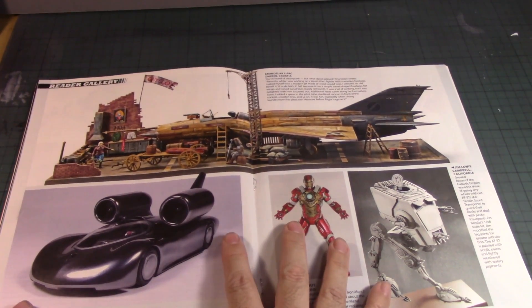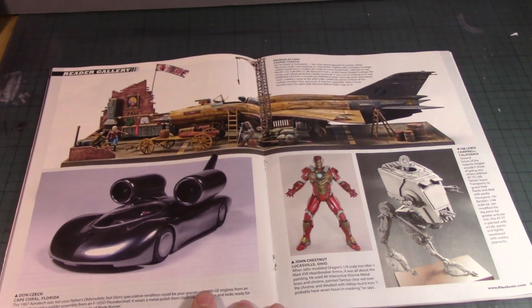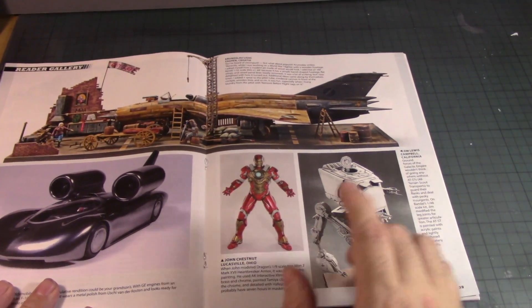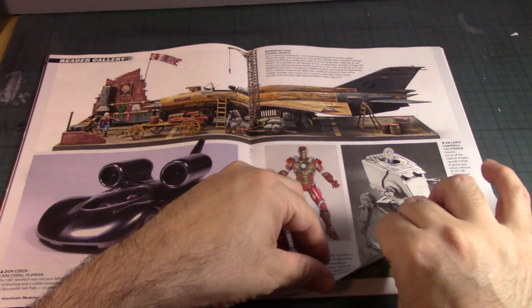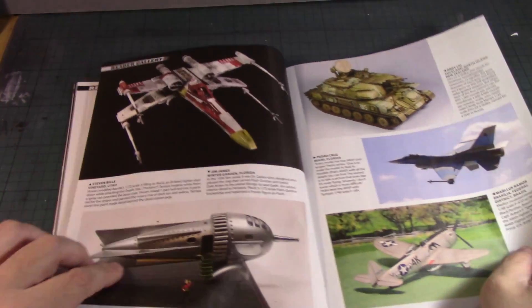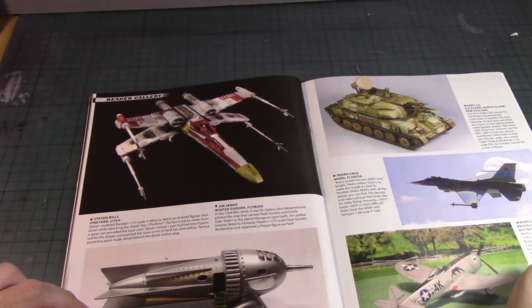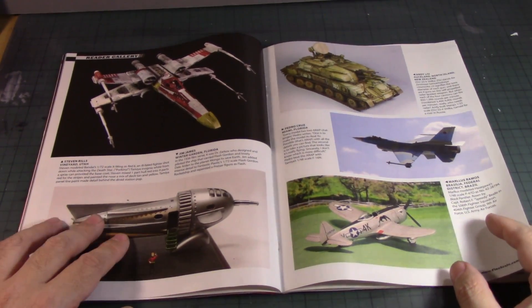Reader's gallery — pretty cool. I see a MiG-21 made out of wood, a Batmobile-type car, Iron Man painted, an AT-ST. There's a nice X-Wing, Red Six — Porkins' fighter. From Bandai, 1:72nd scale. Then a classic Flash Gordon ship. Back down to earth — a nice ZSU-23-4 Shilka anti-aircraft platform, an F-16, and a P-47 Thunderbolt referred to as the Black Panther.